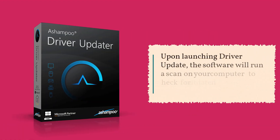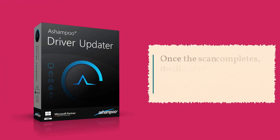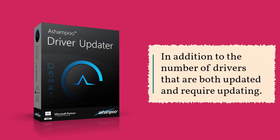Upon launching Driver Updater, the software will run a scan on your computer to check for updated hardware and driver components. Once the scan completes, it will display statistics such as processor type and RAM size, in addition to the number of drivers that are both updated and require updating.